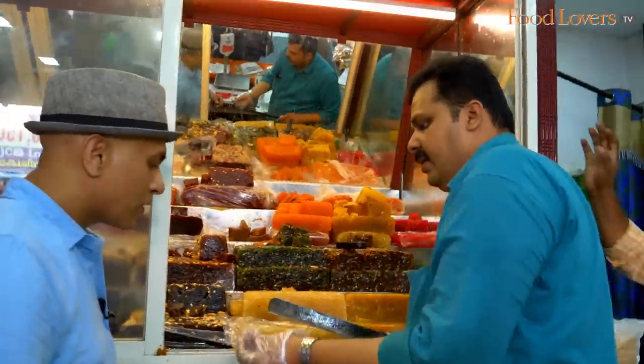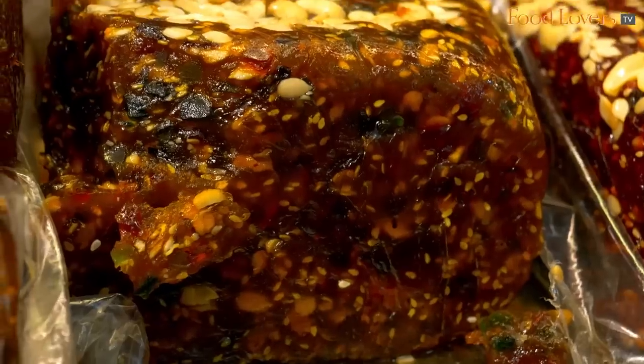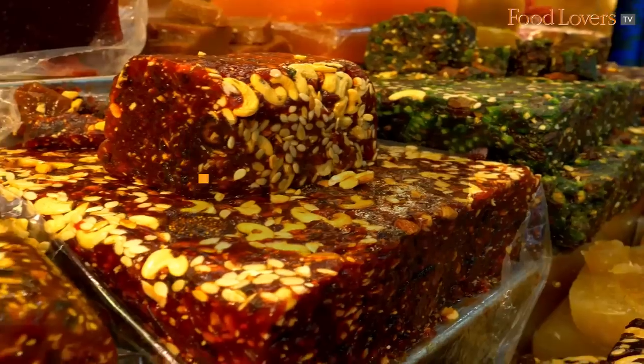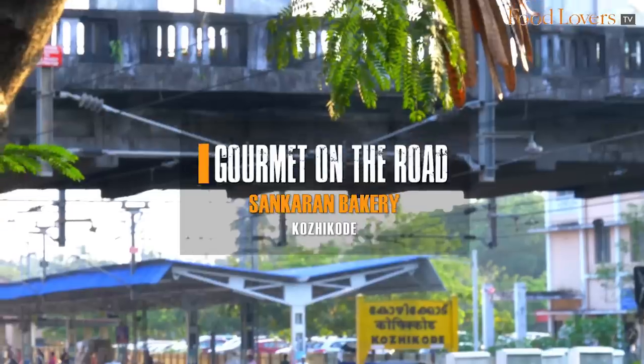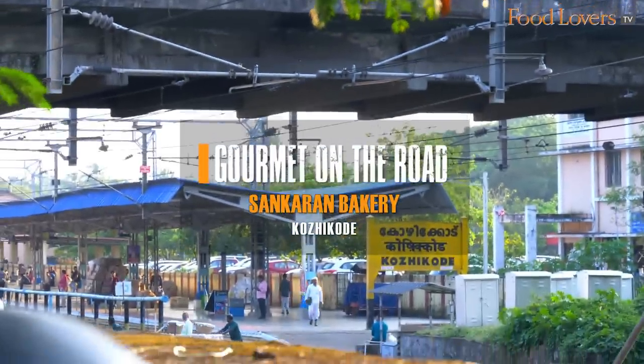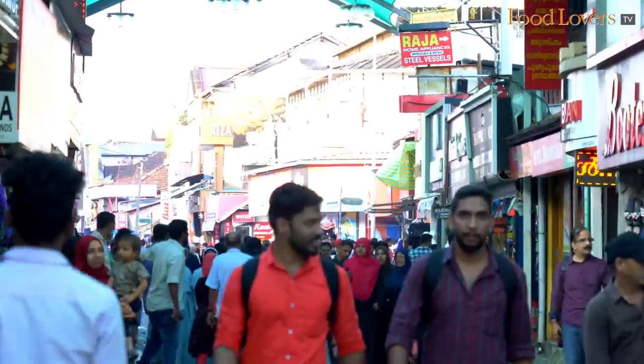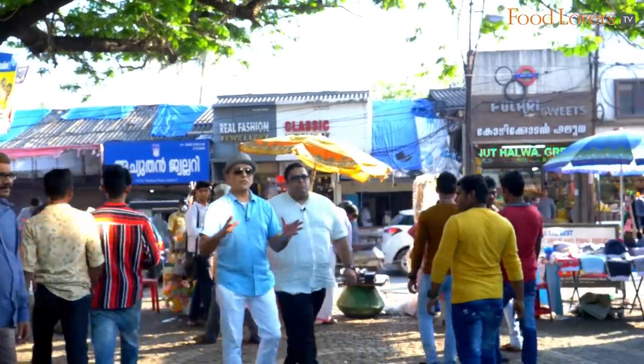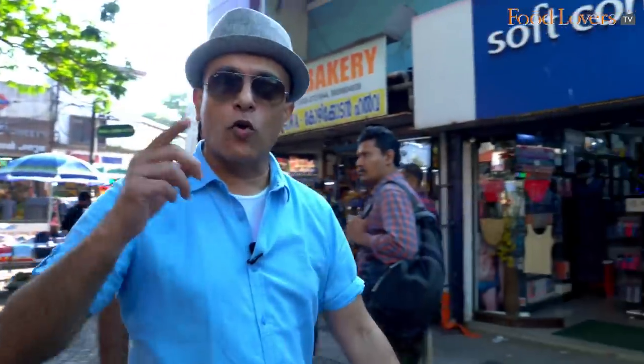Tender coconut halwa. We are on SM Street in Kozhikode, also known as Mithai Terevu, and we are here to explore the Kozhikode Halwa.